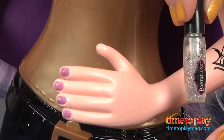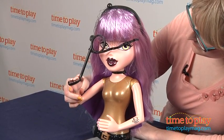This doll also comes with a monocle and has arms that move up and down. It's for ages 6 and up, and kids will like making the hair accessories and easily changing Yasmina's look every time they play.